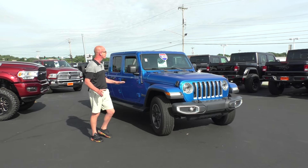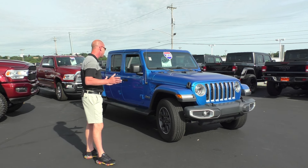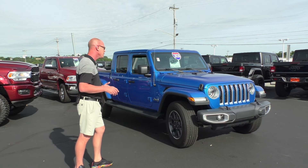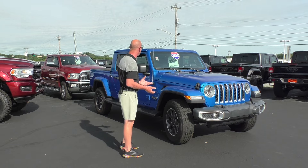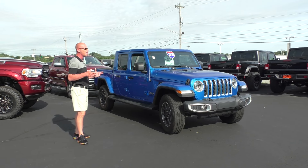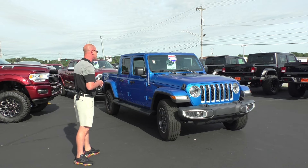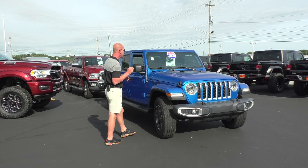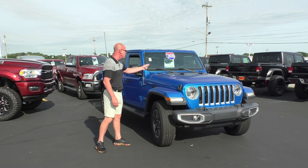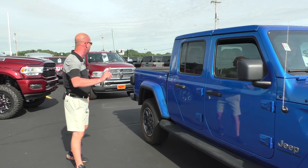All right guys, here's some more summer fun — 2020 Jeep Gladiator. This is a Sahara trim package — so it's actually an Overland, I'm sorry. I love the electric blue. It's got alloy wheels, tan leather interior, bed in the back. And I think this thing could tow quite a bit of pounds, so call one of our salesmen today to get the actual tow rating on this. It was a $70,000 unit brand new — $45,995, and it's got a three-piece painted top as well.